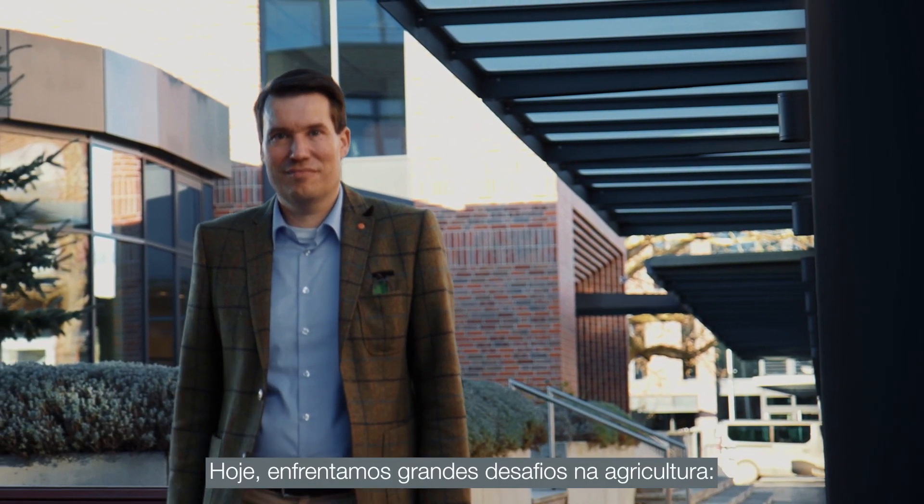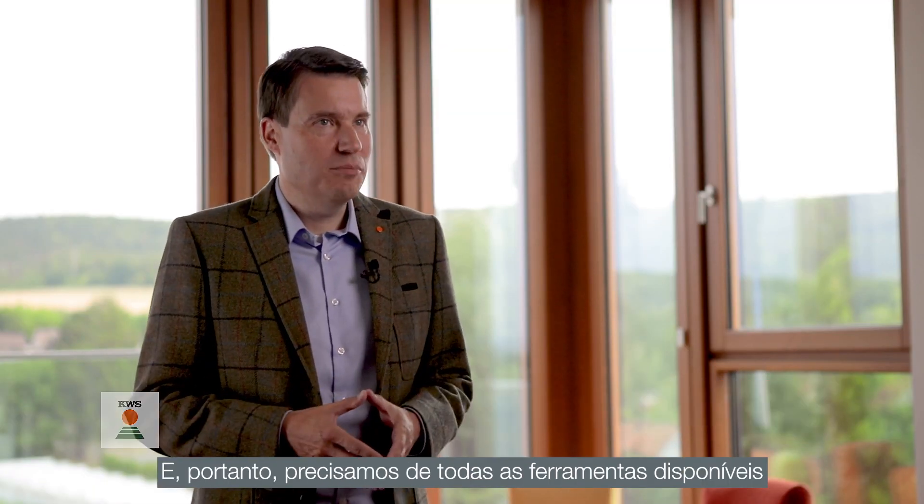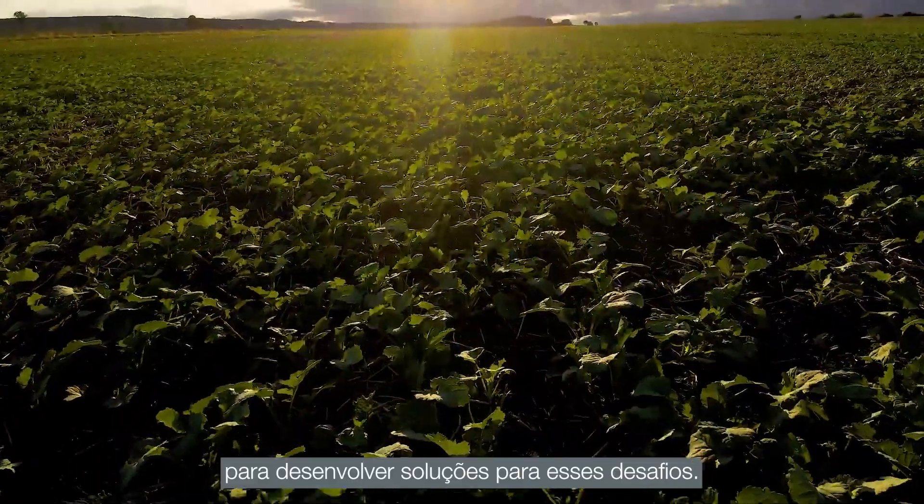Today we face major challenges in agriculture. Amongst those, a growing world population to feed, and climate change as another one. Therefore, we need all tools available in order to develop solutions for those challenges.